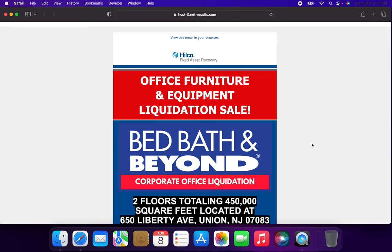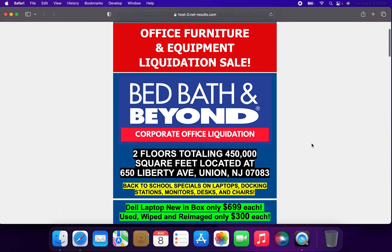The email is from Hilco Fixed Asset Recovery, going over the Bed Bath & Beyond corporate office liquidation sale. Their corporate office is located at 650 Liberty Avenue in Union, New Jersey.